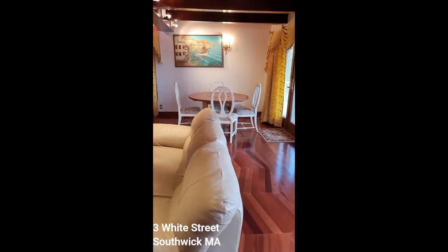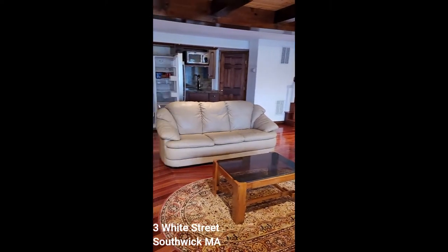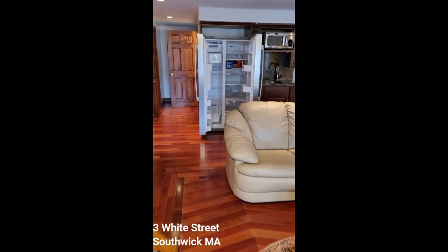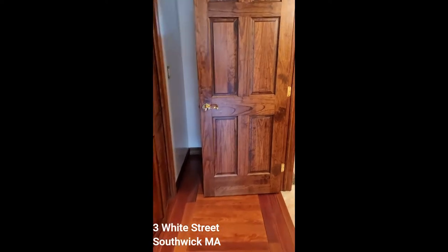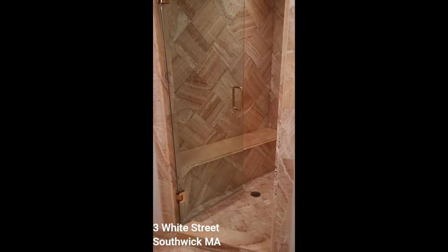So the great room — it's got a little kitchenette so you don't have to keep running downstairs. It's got a lot of storage closets. This is another full bath with a steam.